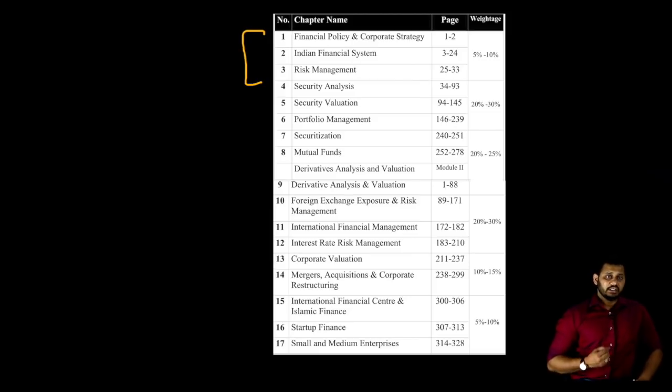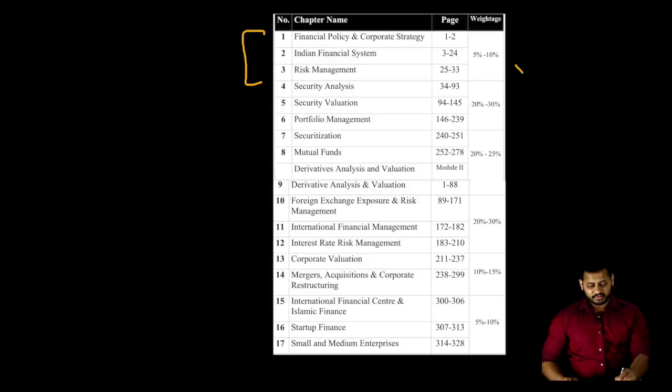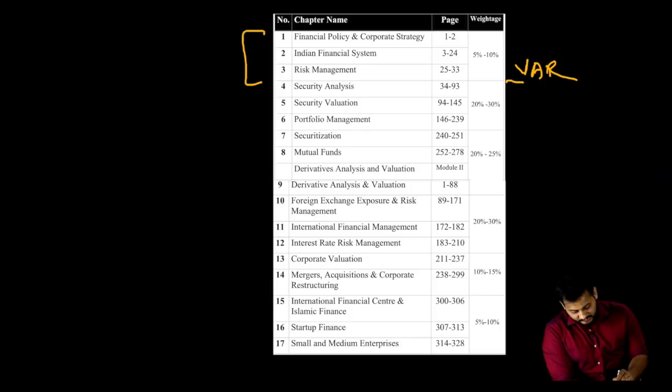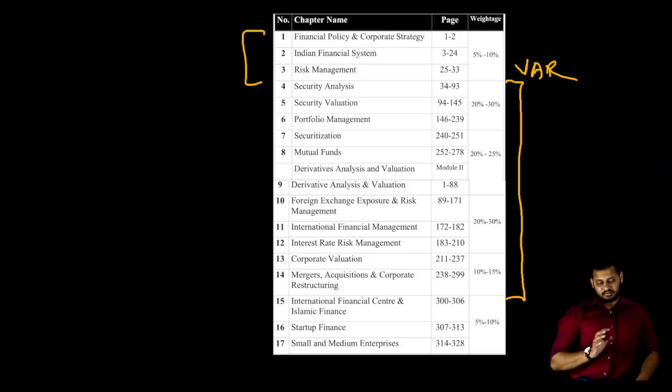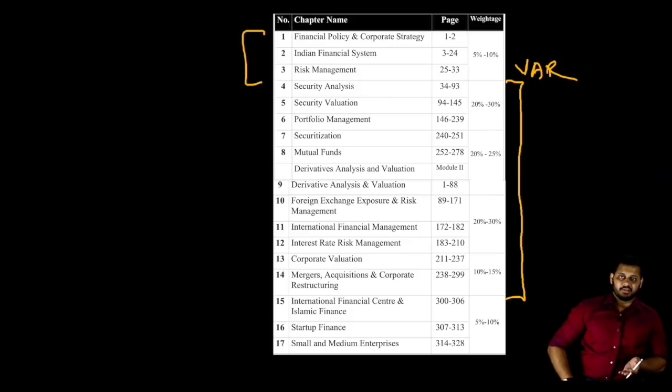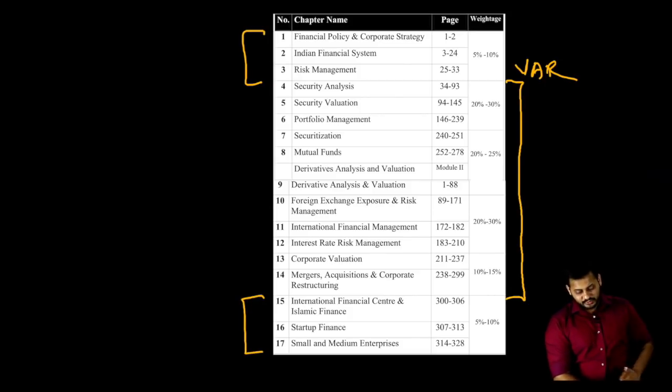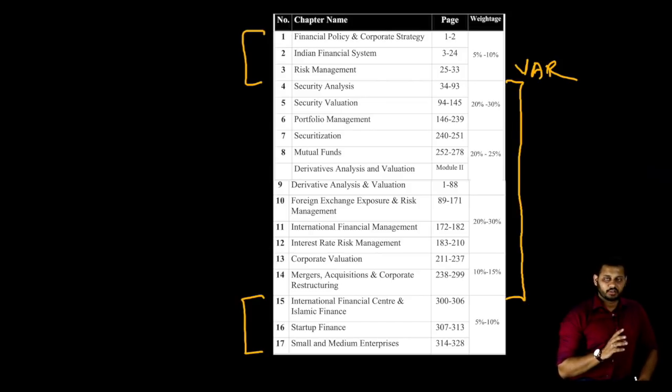The first three chapters have only 5 to 10 percent weightage — hardly one or two questions will be asked in the exam, possibly on the Value at Risk concept or theory. The most important chapters start from Security Analysis through Mergers and Acquisitions. These chapters carry 20 to 25 and 20 to 30 percent weightage. Mergers and Acquisitions and Corporate Valuation together carry about 10 to 15 percent. The last three chapters have 5 to 10 percent, mainly for theory.